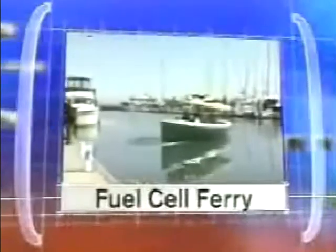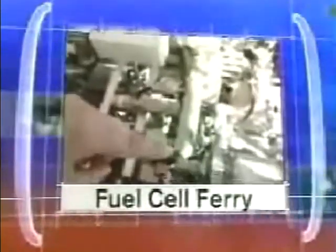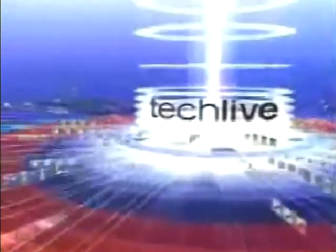It's TechLive. Size isn't everything. This pint-sized boat may not look like much, but wait until you find out what it uses to get up to speed. And now, here's TechLive.